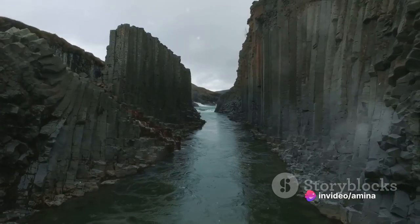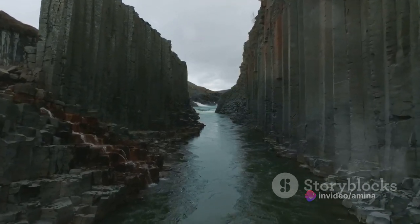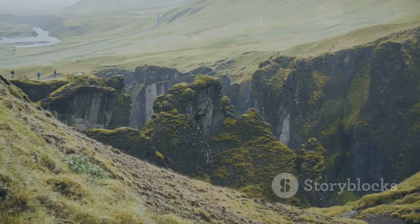The sheer scale of Stuðlagil Canyon, coupled with its unique geological features, makes it a must-visit destination for travel enthusiasts. Whether you're a seasoned explorer or a casual tourist, the canyon's grandeur will leave you in awe. It's a place where you can feel the pulse of the planet, where you can witness the raw power of nature in all its untamed glory.